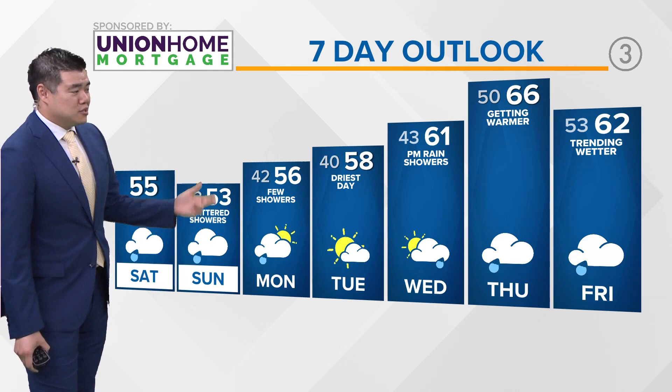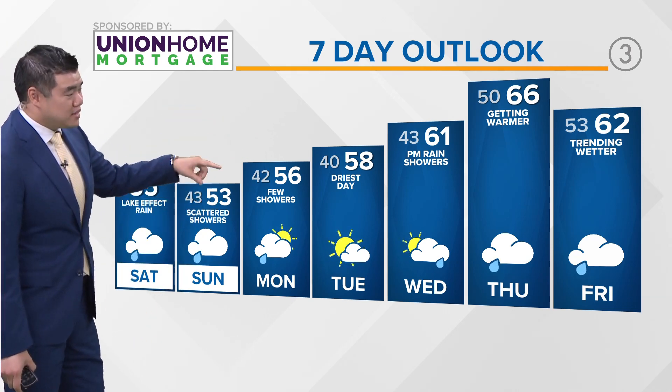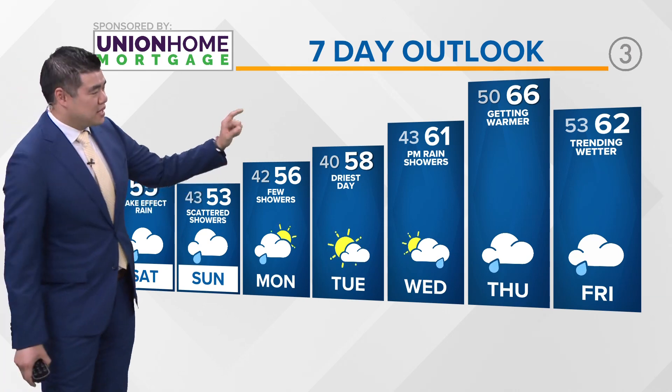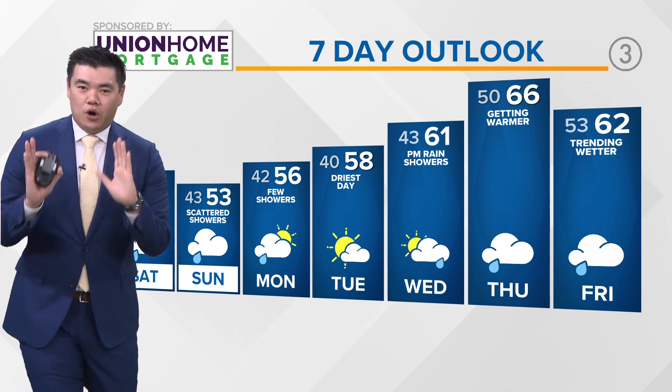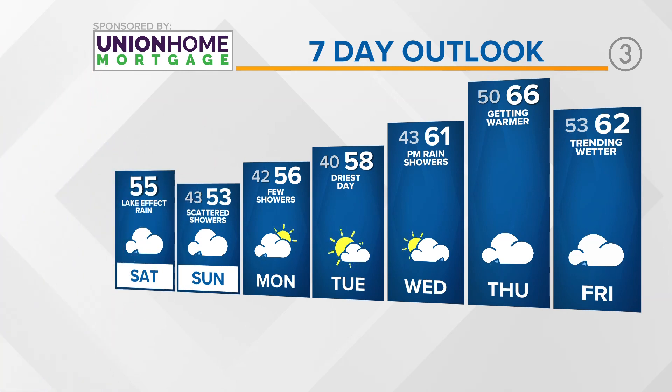Taking a look at the rest of the Union Home Mortgage seven-day forecast: Monday, a few showers possible. Then as we head towards Tuesday, this is the only completely dry day in the forecast. As we head towards Wednesday, temperatures will be back into the low 60s, a little warmer for Thursday and Friday, but we are bringing back the rain as well. It is going to be a pretty wet week across Northeast Ohio.